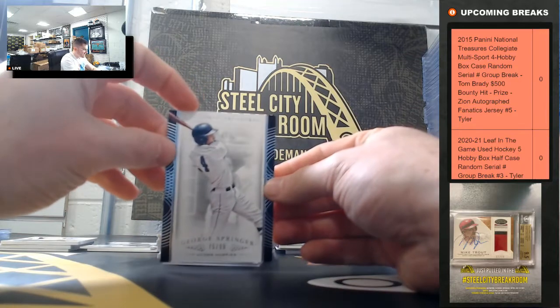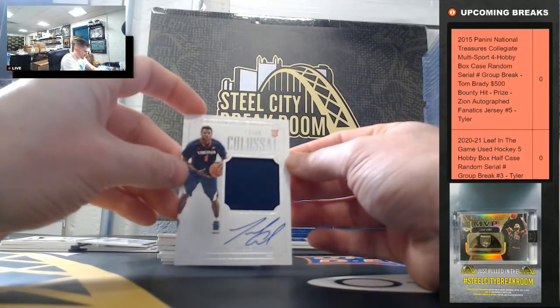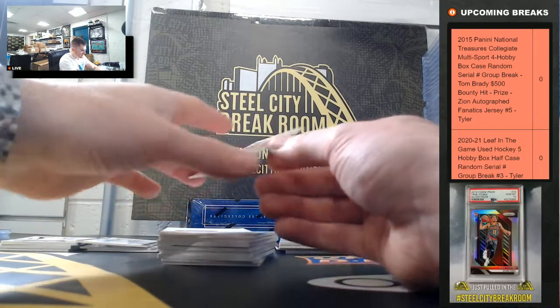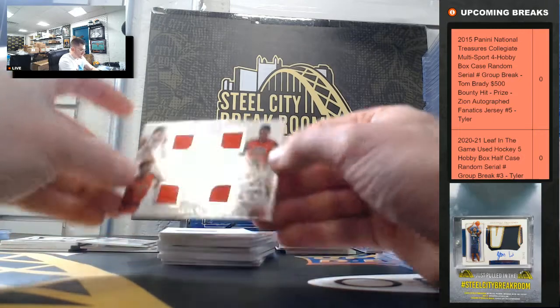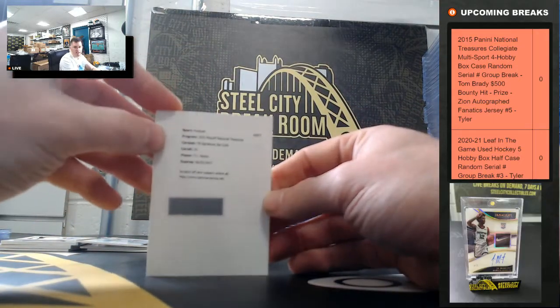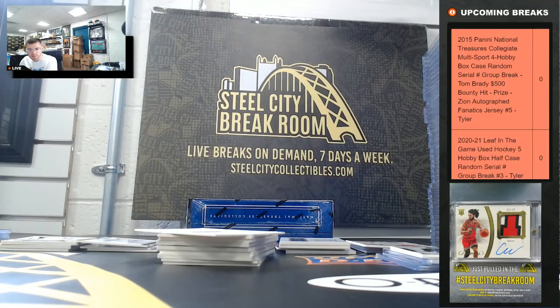George Springer 75 of 99. Justin Anderson 62 of 99. Arizona 38 of 99. TJ Yeldon signature die-cut out of 99 — got to random that one off.